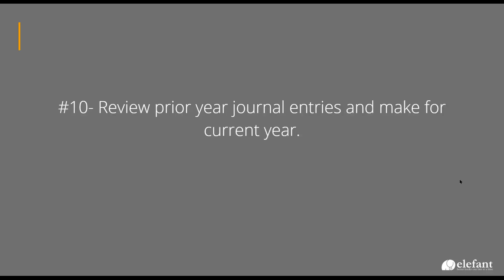Next I review prior year journal entries to make new ones. Everybody probably knows how to make a journal entry — you go into Accounting, Advanced, Manual Journals — and I always look at the prior year and make sure that we do those if we need to. Some of those would be like owner expenses to be reimbursed. So if we have an owner client who has been using personal money and just sitting on receipts, we make sure those get in. Same thing with mileage allowances and intercompany transfers.